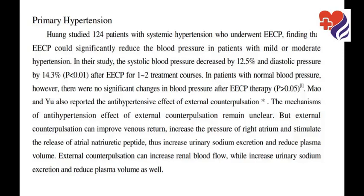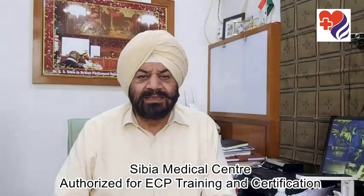ECP can improve venous return, increase the pressure of the right atrium, and stimulate the release of atrial natriuretic peptide, thus increasing urinary sodium excretion and reducing plasma volume. ECP can also increase renal blood flow, while further increasing urinary sodium excretion and reducing plasma volume.